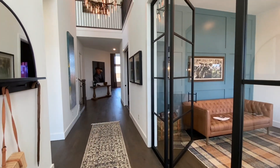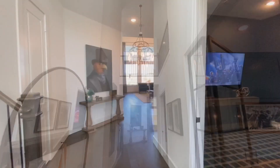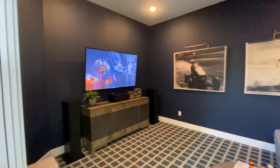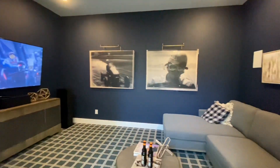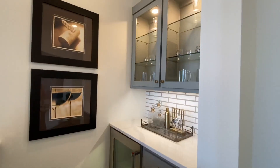Starting off here at the entrance, there's this den slash office to the right and a huge entryway with 20-foot ceilings. Continuing onward, we do have a media room right here with double doors to enter it, and next to that is a bar which faces the living room.